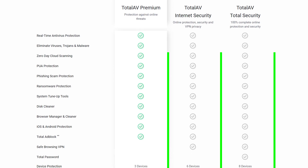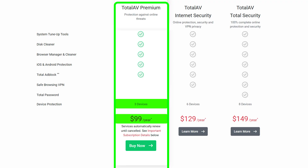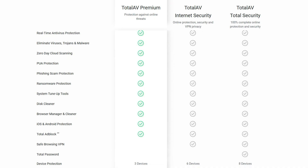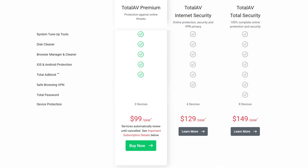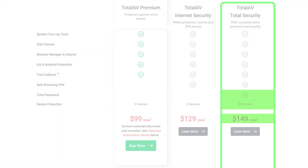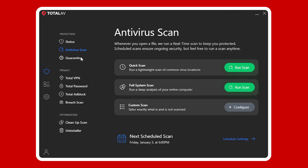As far as pricing, TotalAV has three plans to choose from. Their premium plan covers three devices and costs around $100 a year, getting you malware protection, real-time scanning, and system cleanup tools. But if you're looking for more, their internet security plan goes for around $130 a year and provides a VPN and coverage for up to six devices. And for those who want it all, the total security plan costs around $150, protects eight devices, and also includes a password manager. All in all, TotalAV is a solid choice if you're looking for something affordable and packed with essential features. It's a great way to secure and optimize your system while taking full advantage of Windows 11's capabilities.